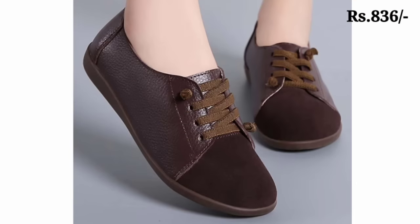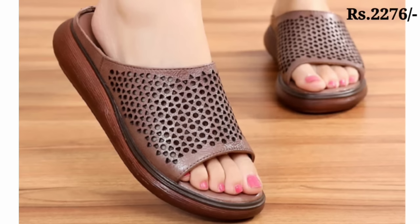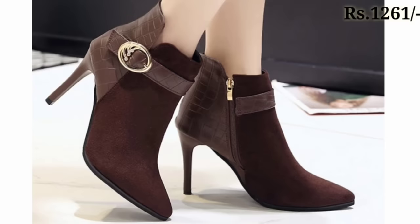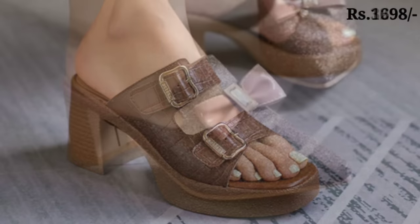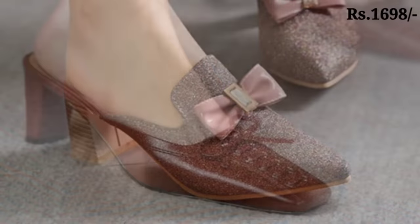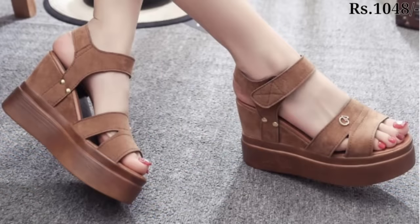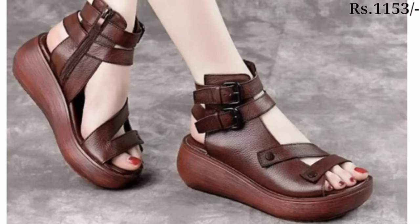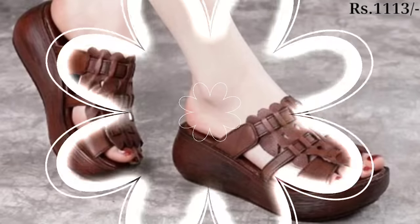In this video we will show you the brown footwear collection for ladies. Yes, guys, brown is the main color code of this video. There is a request for you: please follow this video till the end and share it with your family and friends so they will also have an idea about such beautiful footwear. You can see the price mentioned at the top right corner, which is very helpful. You will get all categories of footwear in this video, whether it is casual, semi-casual, regular fit, or party wear collection.